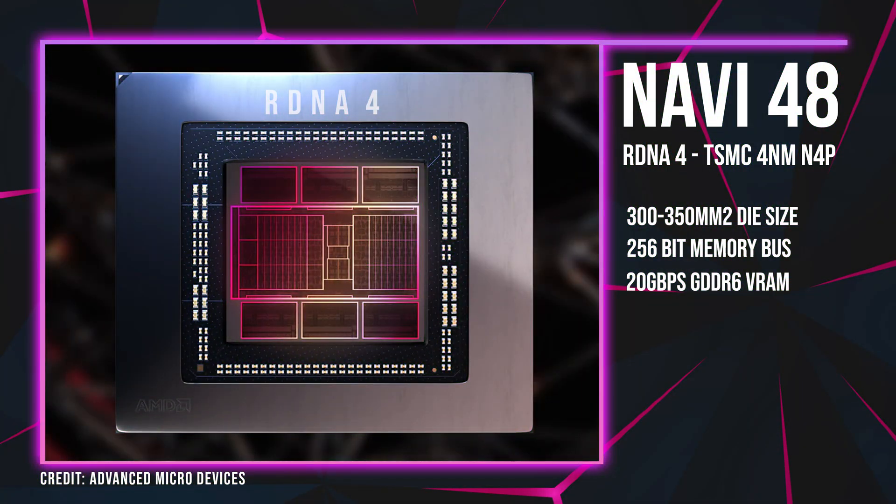AMD targeting consoles would give RDNA 5 greater importance in AMD's roadmap than RDNA 4 currently has. On that note, AMD is planning to only target the mid-range of GPUs with the launch of RDNA 4, and this approach mirrors the same strategy as RDNA 1, which lacked an enthusiast-class desktop GPU.